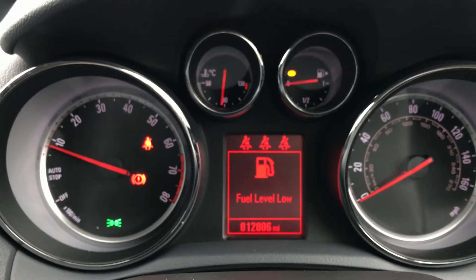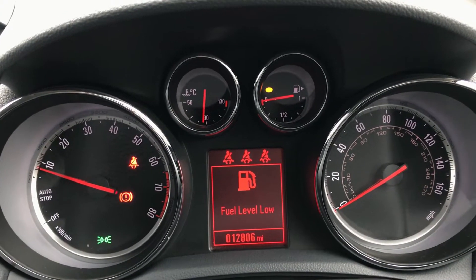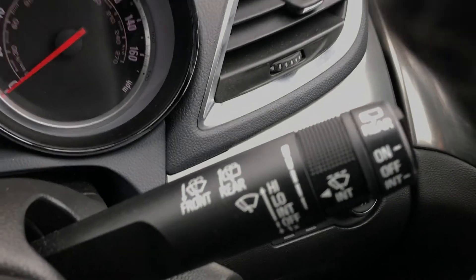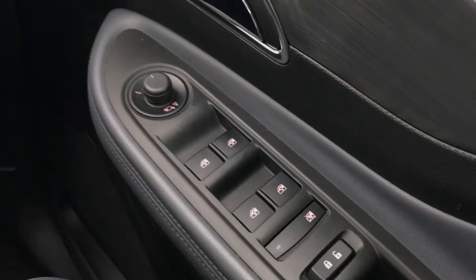Moving on to the dashboard, it's electronically lit up in the centre, which makes it easy to see. You can see this car is on 12,806 miles. The car also comes with automatic rain-sensing wipers, automatic lights, electronic wing mirrors, and full electric windows.